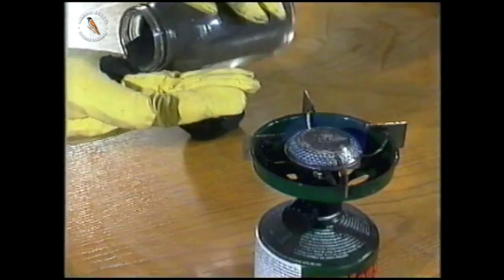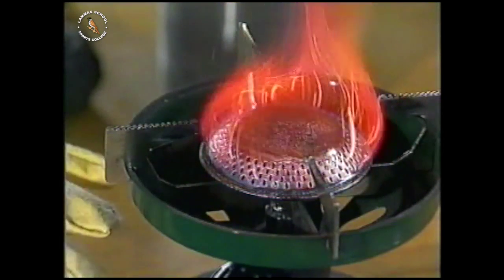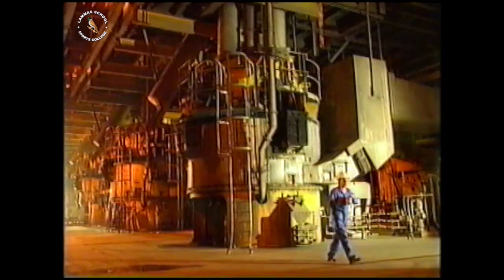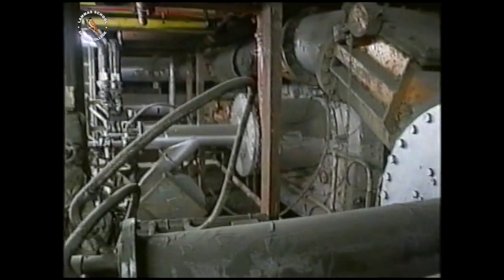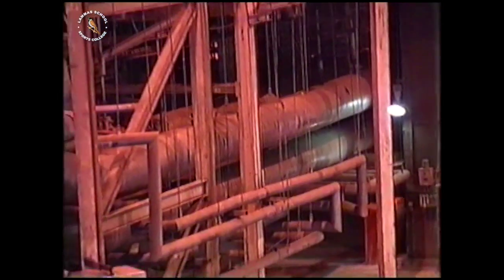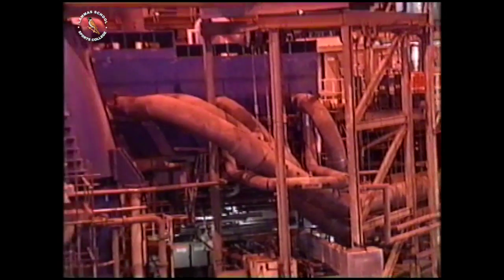Lumps of coal don't burn very efficiently, but coal does burn well as a powder. At the power station, they use giant crushers to produce the coal powder. It's then blown into the boiler, where it burns like a gas. The heat turns water into steam, which travels along pipes to a turbine.